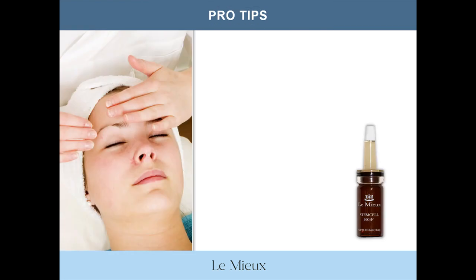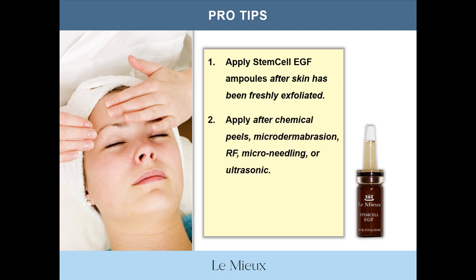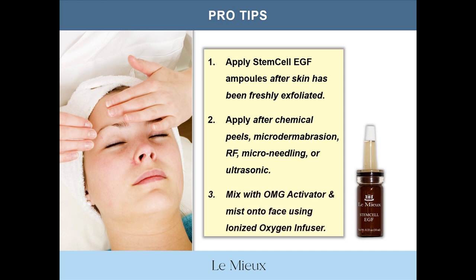Here are a couple of tips for using Stem Cell EGF ampoules in the treatment room. Number one, apply Stem Cell EGF ampoules after skin has been freshly exfoliated — an exfoliated face is like a clean slate that fast tracks serum ingredients into the skin. Number two, apply Stem Cell EGF after chemical peels, microdermabrasion, radiofrequency, microneedling, or ultrasonic treatments, which will help accelerate skin recovery and renewal. Number three, add a few drops to Oh My Glow Activator and mist onto the face using an ionized oxygen infuser tool.